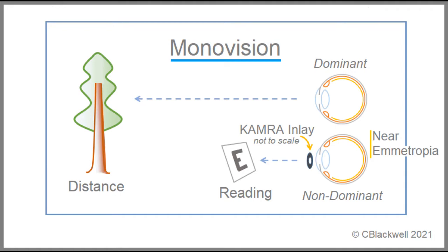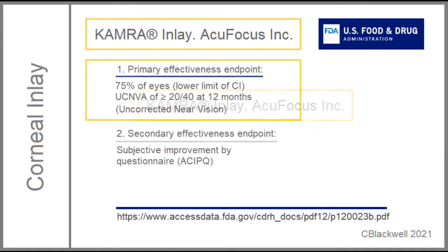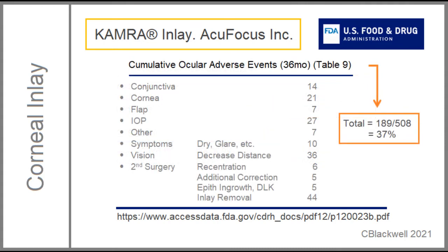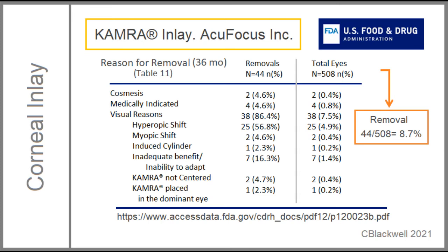How well does this work? One way to answer that is with the trial results submitted to the FDA. The FDA asks for the following criteria of success. Primary: 75% of eyes being able to see at near equal to 20/40 or better without correction. Secondary: subjective improvement as measured by a questionnaire developed by the company. In a trial of 508 subjects, over 80% reached the 20/40 level of near vision. The questionnaire was not validated, so it wasn't used. Adverse events of various kinds occurred in just over one-third of the eyes by three years out.